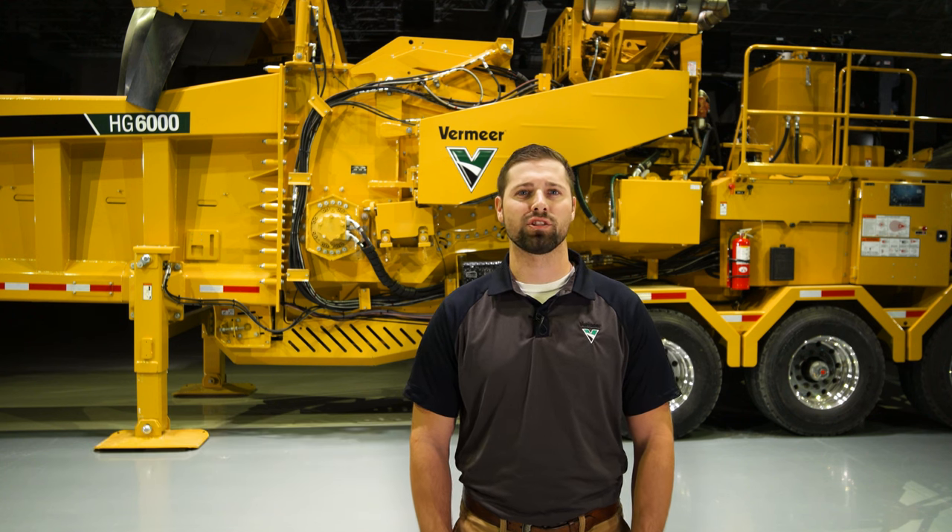The Vermeer HG6000 and HG6000 TX horizontal grinders were built to meet your job site needs. These grinders are ready to work on your large-scale land clearing, wood waste, or green waste recycling job sites. Whatever your recycling needs may be, the HG6000 grinders can get it done.